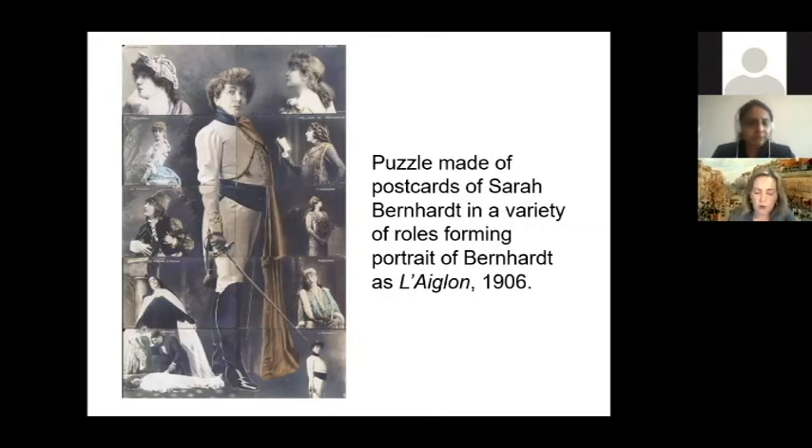She built her image by collaborating with the best artists of the period, such as Alphonse Mucha, George Fouquet, René Lalique, Paul Nadar, Napoleon Sarani, Georges Claran, and many others. She took advantage of the new media of posters, photography, and film, whose easy reproducibility and mobility allowed Bernard a wider reach to the general public.